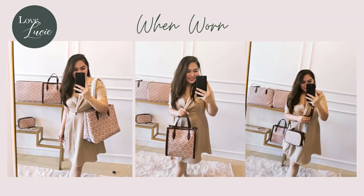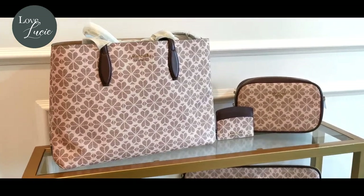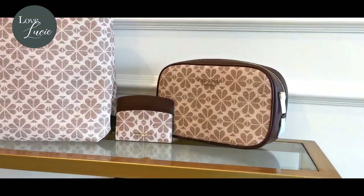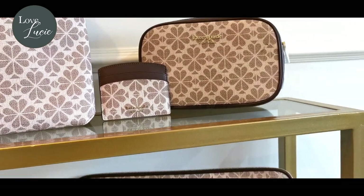I definitely enjoyed trying them on for the when-worn photos. This collection is currently participating in Kate Spade's week-long Black Friday sale. So what are you waiting for? Pre-order yours today!